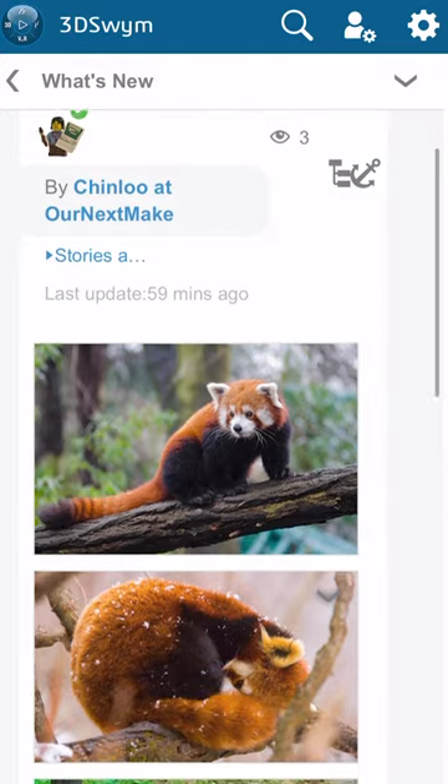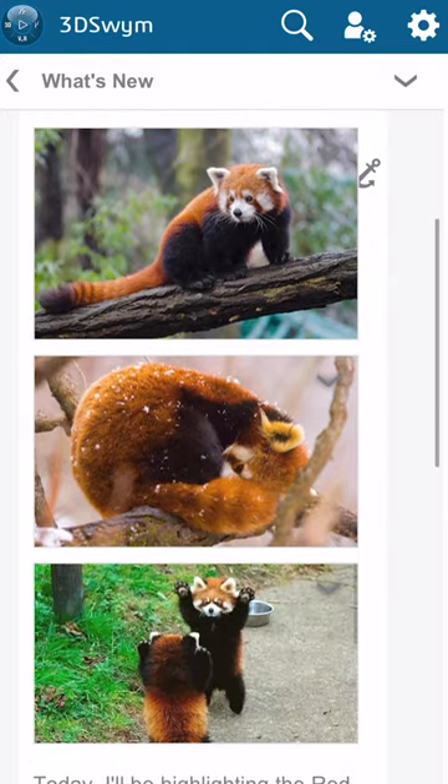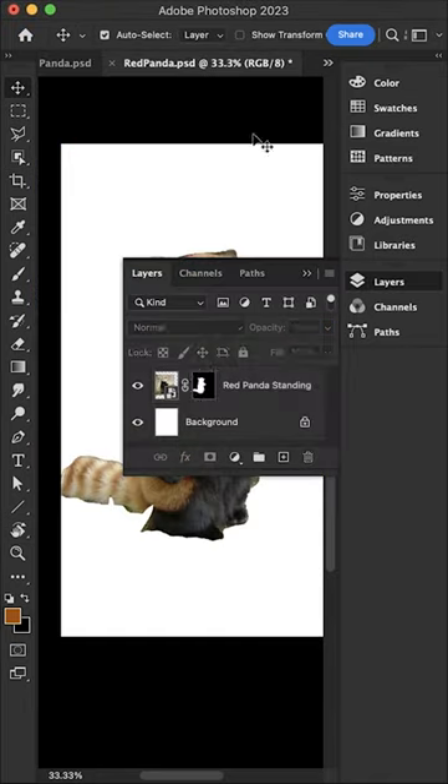The red panda is slightly larger than a domestic cat with a bear-like body and thick russet fur. The belly and limbs are black, and there are white marks on the side of the head and above its small eyes.